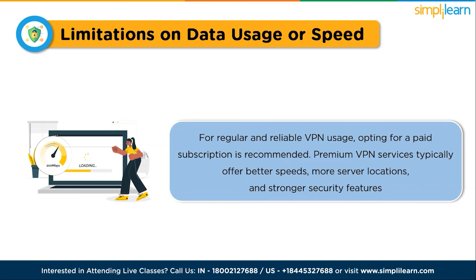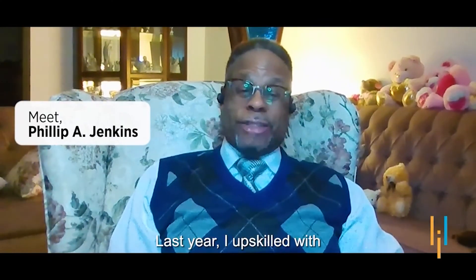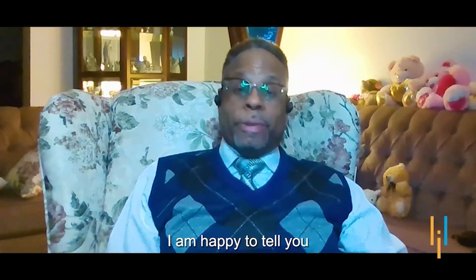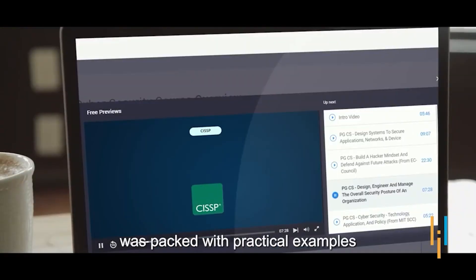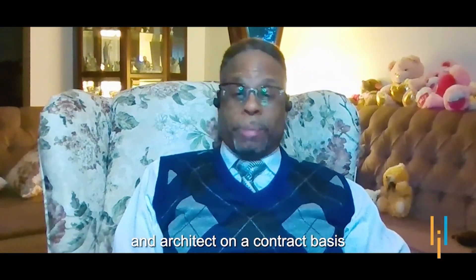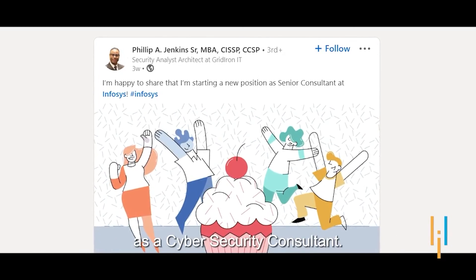With that, we have reached the end of this tutorial. Let's hear from one of our learners. I'm Philip, 61 years old. Last year, I upskilled with Simply Learn's Postgraduate Program in Cybersecurity after working 30 years in the IT sector. I'm happy to say I was able to clear my CISSP and CCSP certification exams on the first attempt after taking the course. It was packed with practical examples and led by highly skilled certified instructors. I just started a new role with Infosys as a cybersecurity consultant.